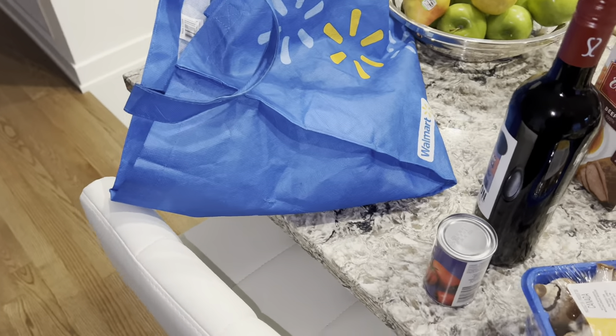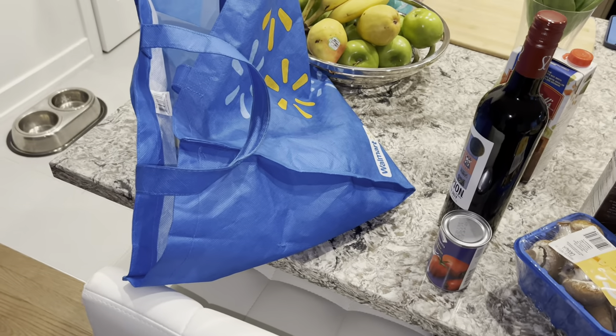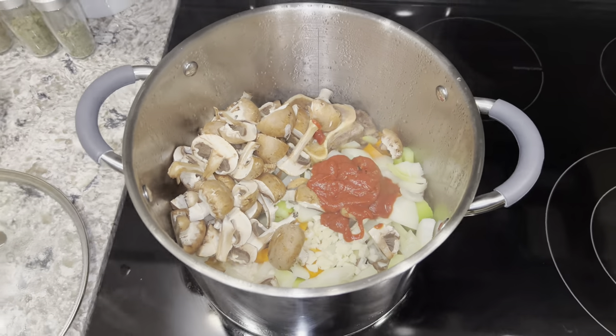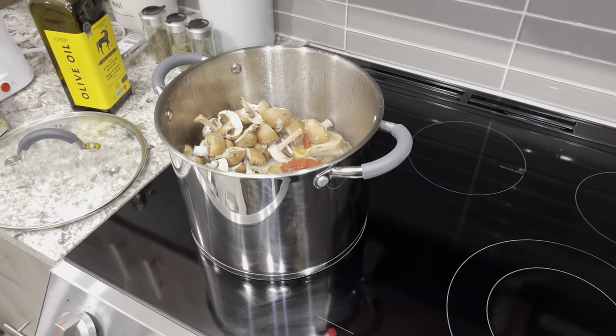We're gonna make dinner and I will show you guys how it looks after. Oh my god, you guys, it smells so good - it literally smells amazing.